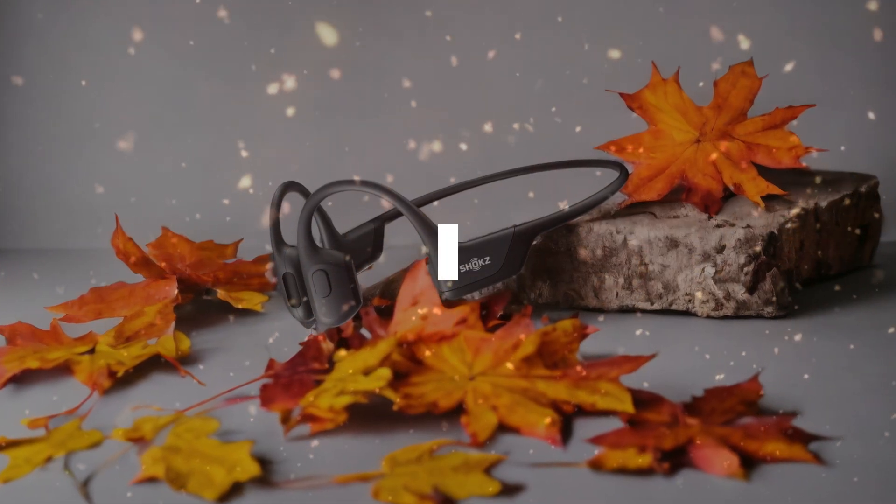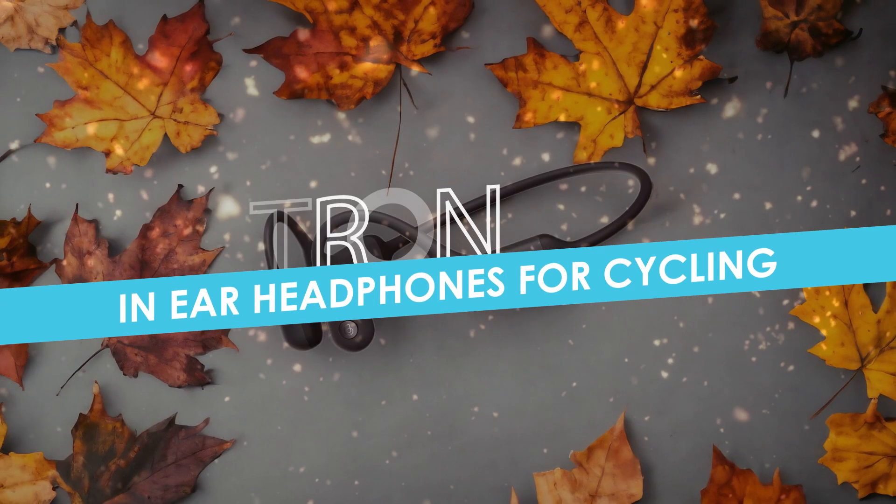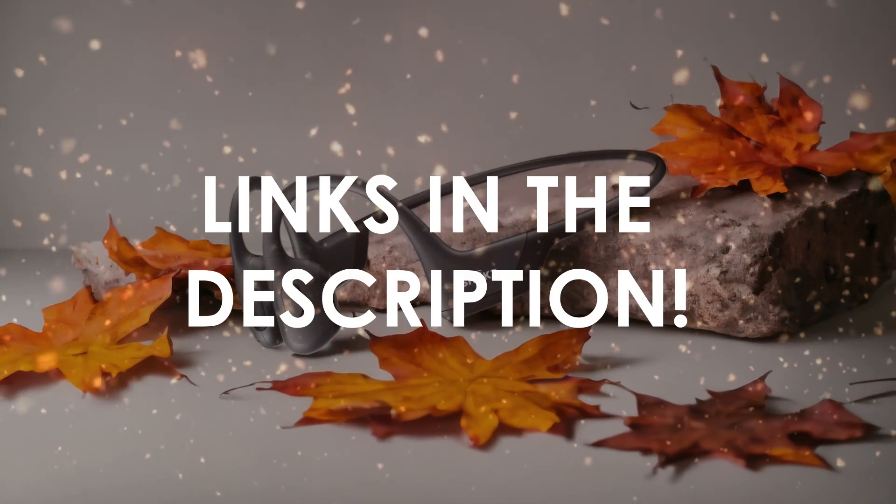In this video, I will help you find the best in-ear headphones for cycling in 2024. Links to all the products we mention in this video will be listed in the description. Let's get started.